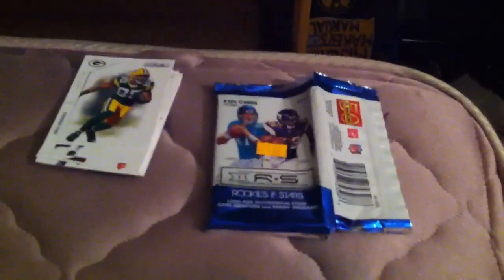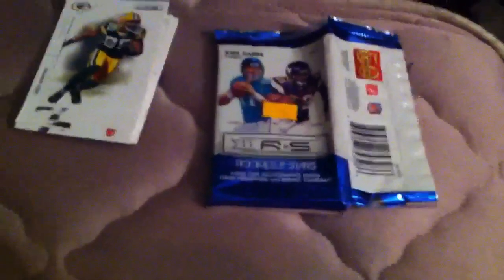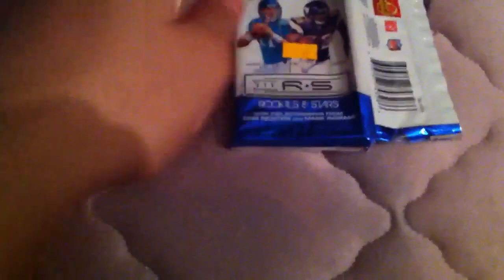Hey, what's up guys. Today I went to my local hobby shop and opened a pack of 2011 Rookies and Stars and Bowman Draft Picks. Got some PC cards, and a hit did come out of Rookies and Stars, so I'll save that for last and go ahead with Bowman Prospects.